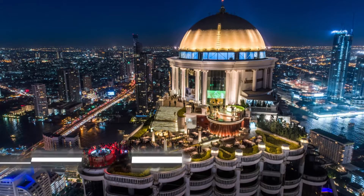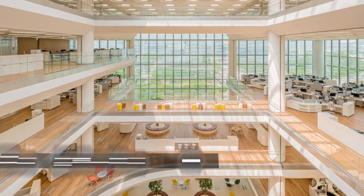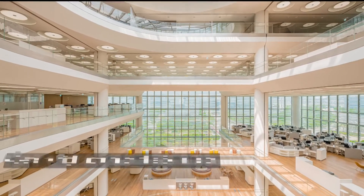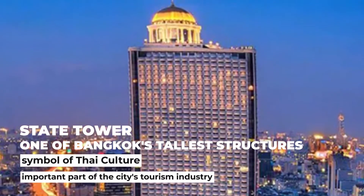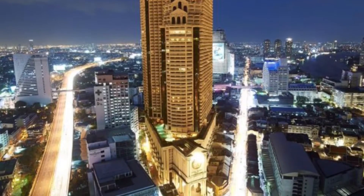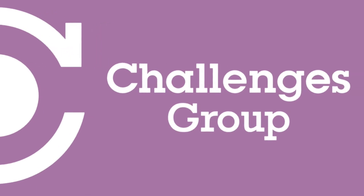The State Tower also has one of the world's largest outdoor restaurants. It is a favorite of both tourists and locals due to its Mediterranean food and panoramic views of the city. There is also a nearly 40-story-high atrium on the 64th floor of the skyscraper. The State Tower, being one of Bangkok's tallest structures, has become a symbol of Thai culture and an important part of the city's tourism industry, containing a range of architectural space and several diverse views of the city, including restaurants, hotels, and corporate offices.